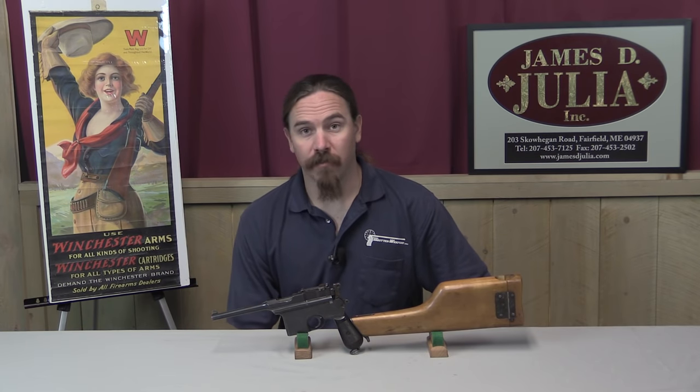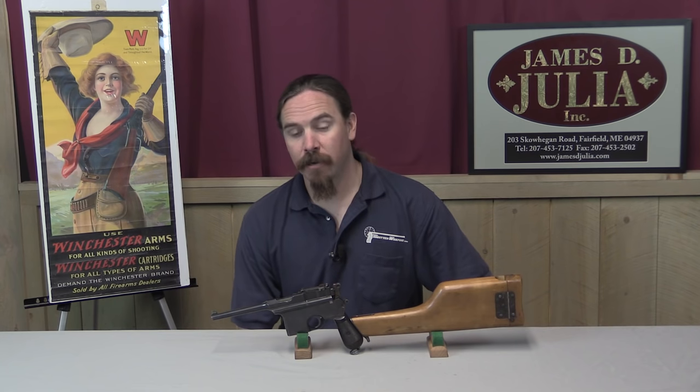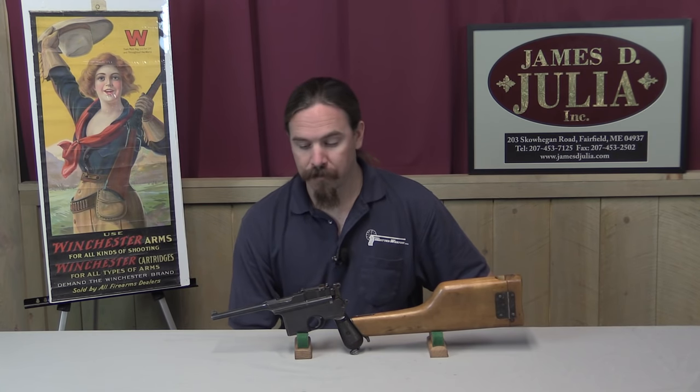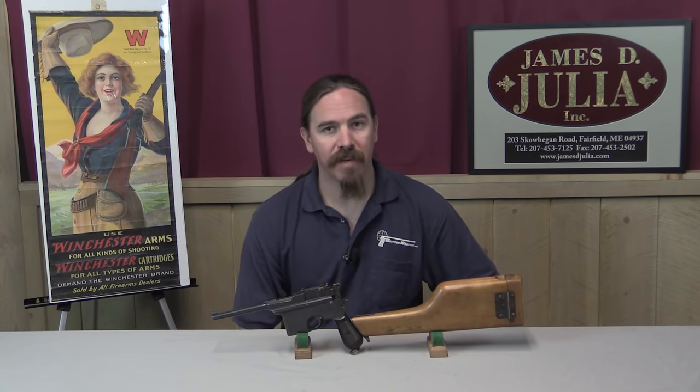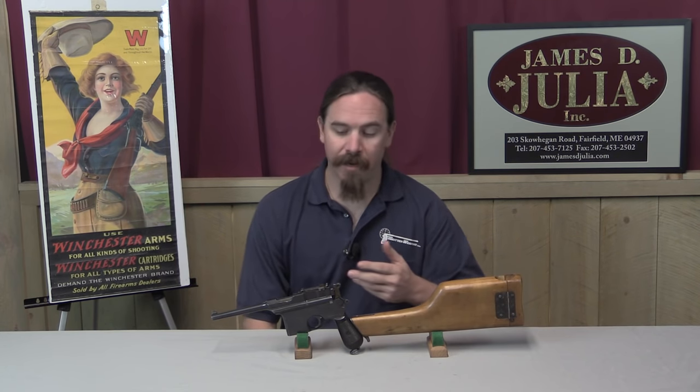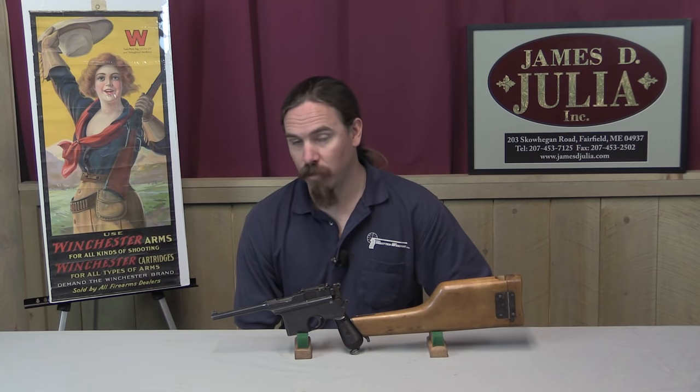Hi guys, thanks for tuning in to another video on ForgottenWeapons.com. I'm Ian, and I'm here today at the James D. Julia Auction House, taking a look at some of the guns they are going to be selling in their upcoming October 2016 firearms auction. This one we're looking at today is not a Broomhandle Mauser — it is in fact an Astra Model 900, although they were designed deliberately to look and function very much like the Broomhandle Mauser.